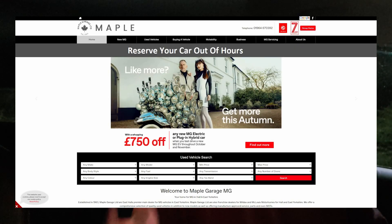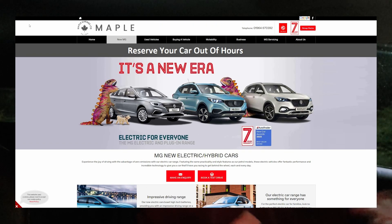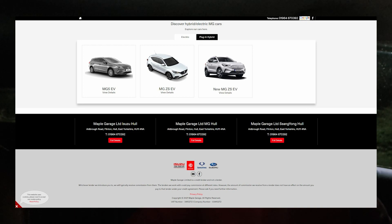If you found this video informative, please give it a like, and share it with anyone considering purchasing an MG5 EV. I'd like to thank Maple Garage for lending me the car for four days for my testing — I personally bought my MG ZS EV from them and they've been absolutely brilliant. I'll mention a couple of things on the 30,000 mile update video as well as servicing. Thank you for watching and talk to you later.